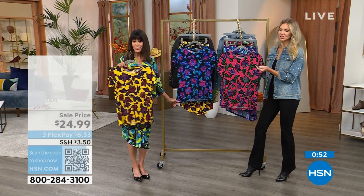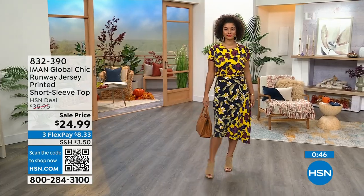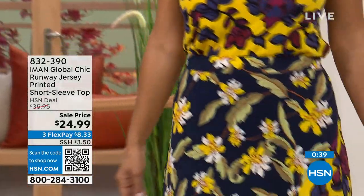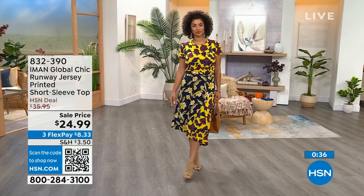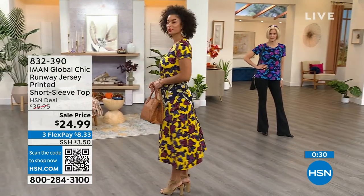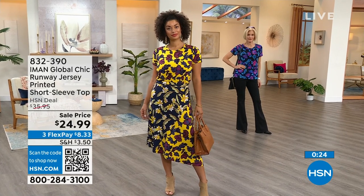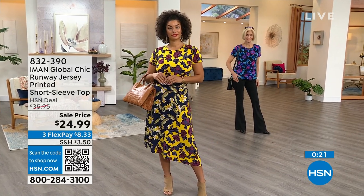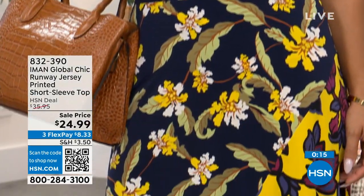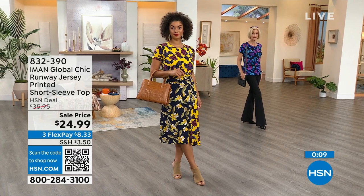Brooke is out here with the matching skirt coming up next, and when worn together it really almost looks like a dress. Carol's wearing hers more casually with jeans — you can wear this with jeans, sneakers, throw it underneath a denim jacket, or dress it up. It would be great to liven up a suit with a bright pop of color. 832-390 is your number, $24.99 is your price.